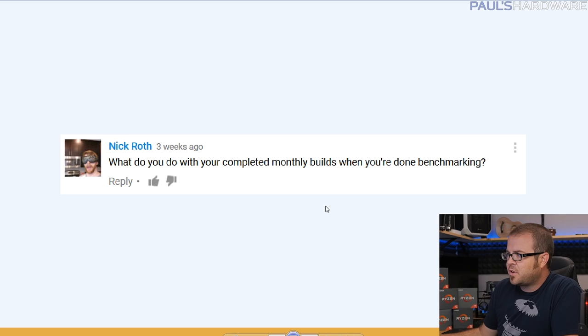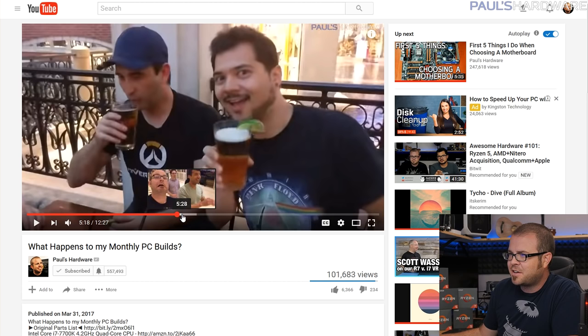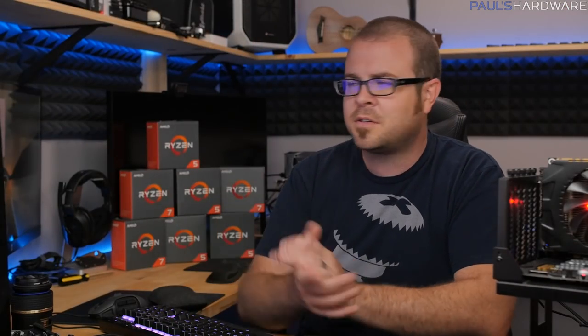Nick Roth asks: what do you do with your completed monthly builds when you're done benchmarking? I actually posted a video on that called 'What Happens to My Monthly PC Builds,' which partly answers your question — it also included a mini documentary of our trip to Vegas. At the end of that video I delivered about four-sevenths of the parts to Jennifer, a friend who helps out on my channel. Basically, I try to find uses for them: I'll set parts aside for future builds, find good homes for them, or occasionally sell parts, though I often don't have time for that.